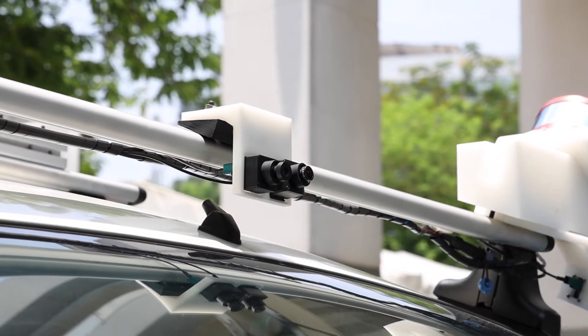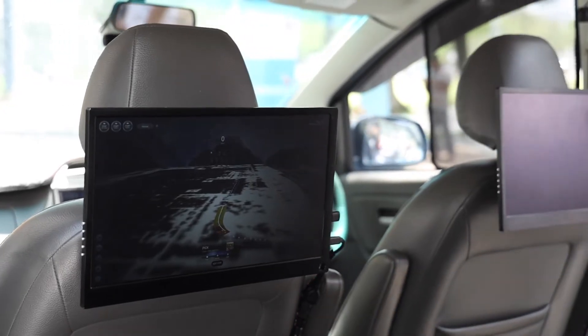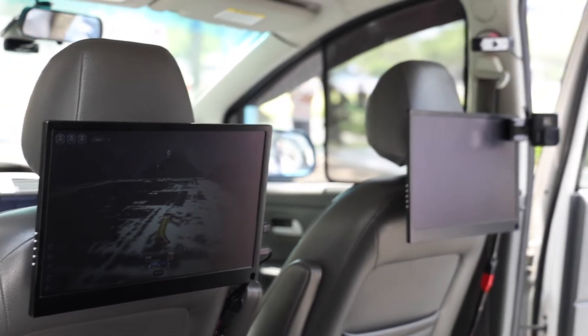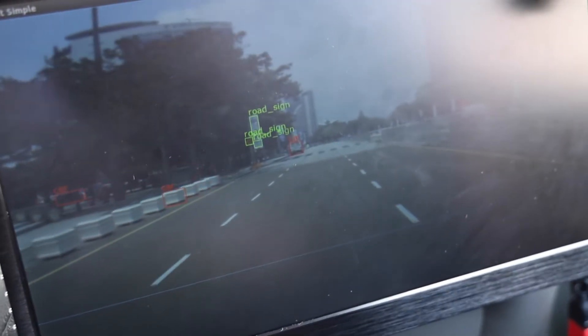If you don't know what a lidar is, it's kind of like a radar, but instead of using sound waves, it uses light to measure distances, and in this case, up to about 100 meters. It also has an onboard AI that identifies objects and people around it, using cameras that have also been placed around the vehicle.